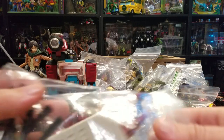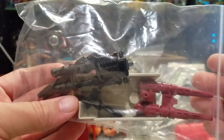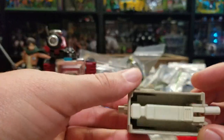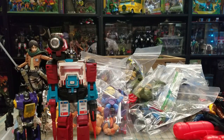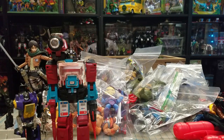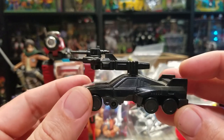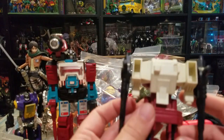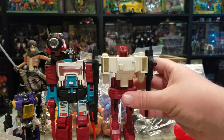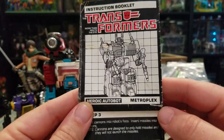Some of you guys can probably tell just from this bag what he is supposed to have and what he is not supposed to have - who exactly I am talking about. This is probably a good giveaway... and if that doesn't do it, what about these? Anyone? Six Shot and the other one's Scamper. If you guys even know what those names are you probably already know that there's a good chance I'm getting ready to show you a Metroplex.